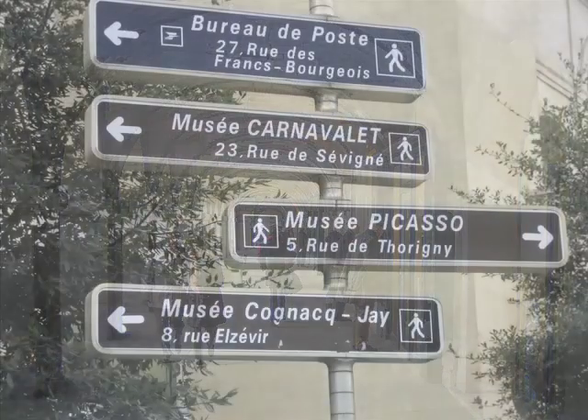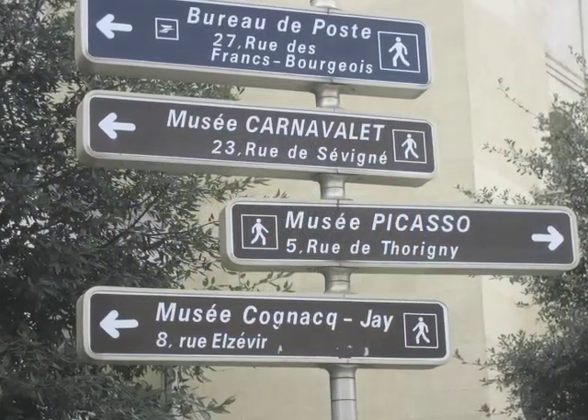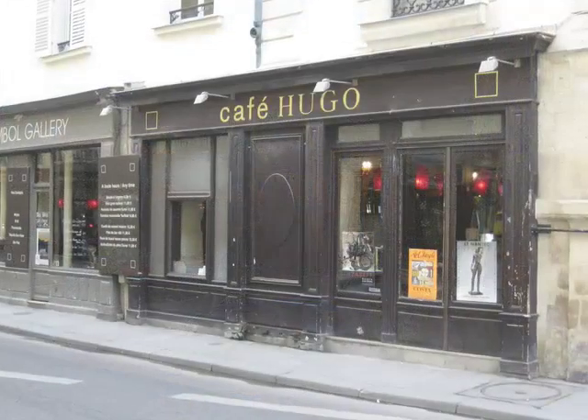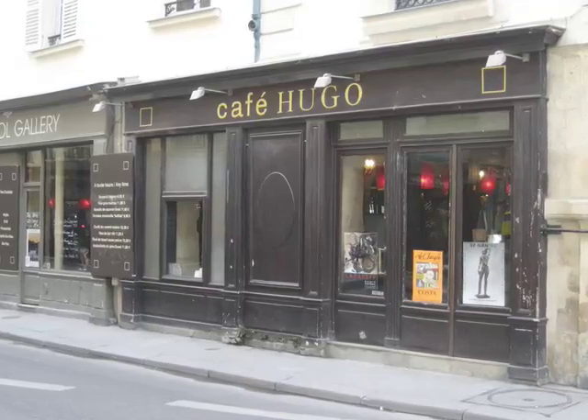You're also only a short walk away from the Musée Picasso, among other museums, and the site of the Bastille. And in season, Paris' oldest outdoor food market is just down the street, so you'll be able to bring home some of the freshest food and flowers in town, back to the kitchen, and fill the apartment with the smells of your neighborhood.